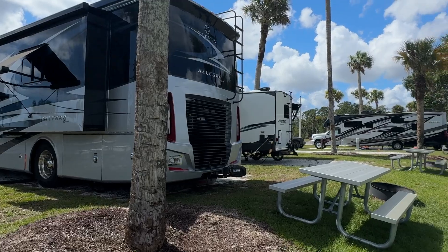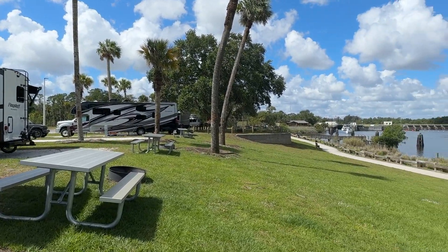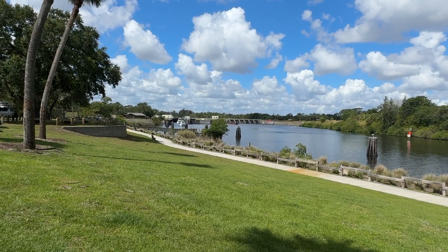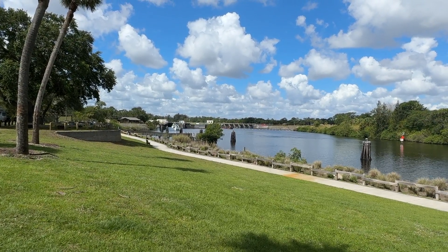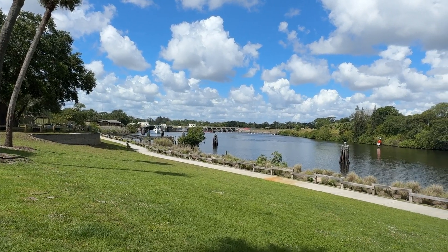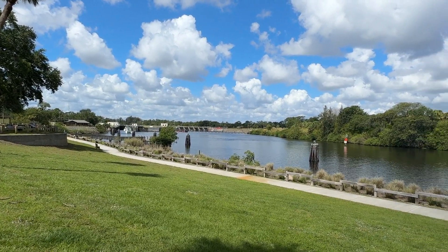I think sites go 1 through 12, with 50 amp full hookups. Those boats will go through the lock, and they can go as far as the Gulf of Mexico if they want to — I have no idea if that's where they're going.